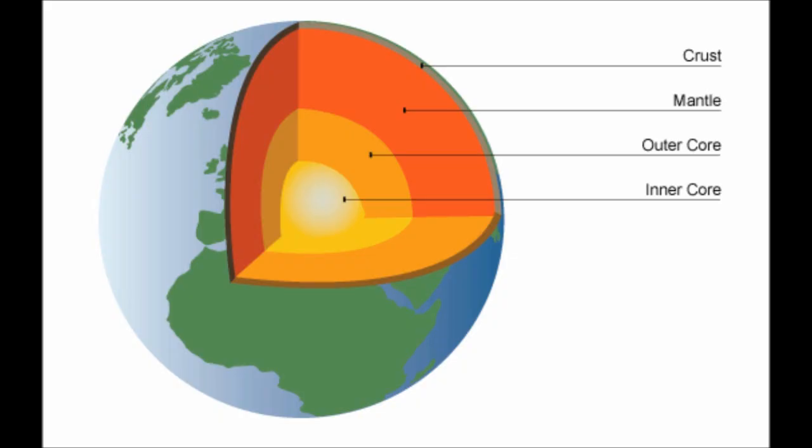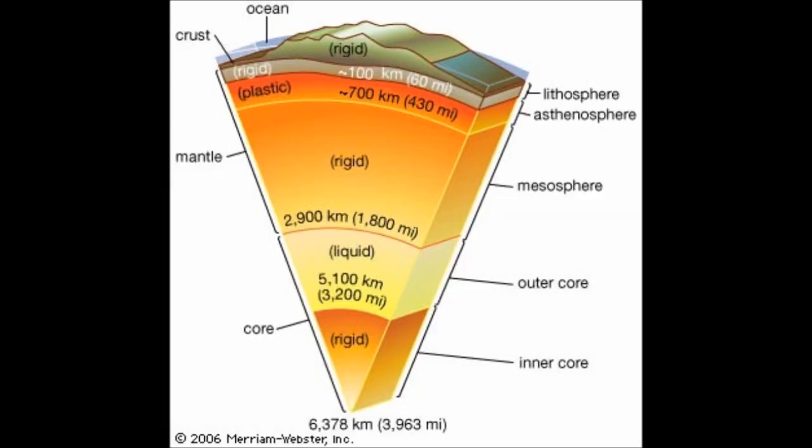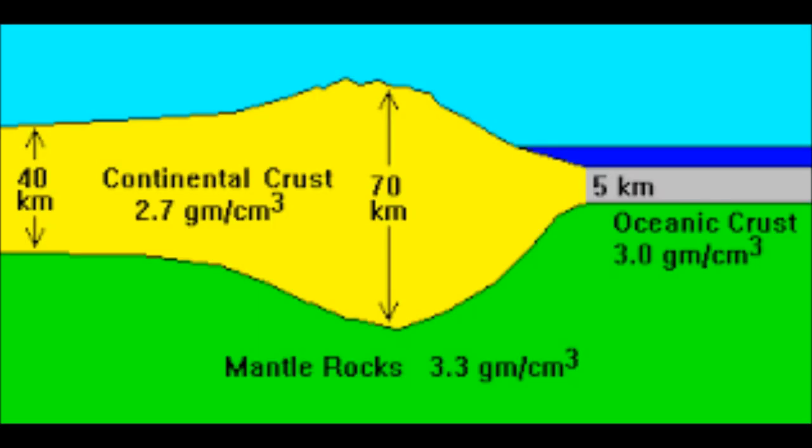The Earth has four main layers: the crust, the mantle, the outer core, and the inner core. The crust is made up of two parts. It has the continental crust, which is thicker and is made up mostly of granite, and it is more malleable, while the oceanic crust is less malleable, more hard, more brittle, and is made up mostly of basalt.